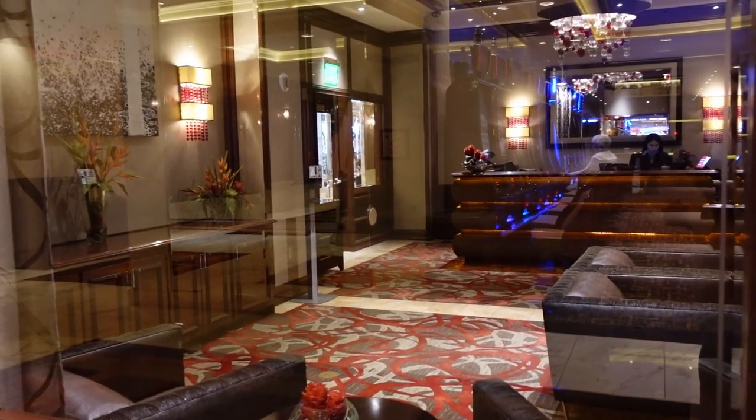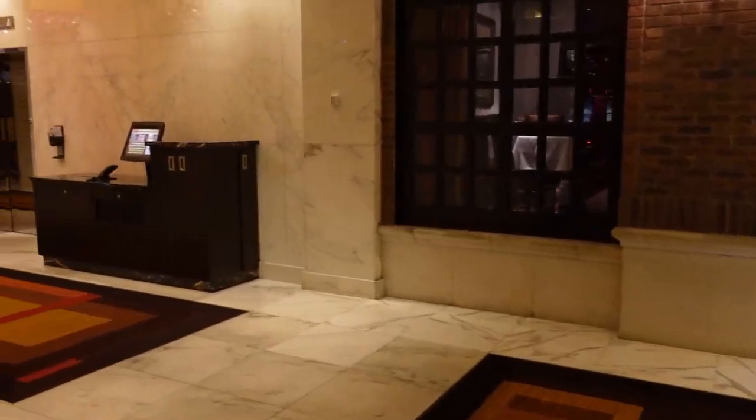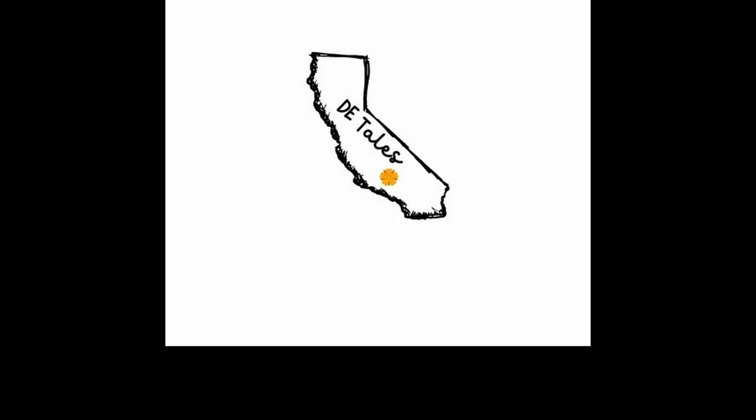This is the VIP room for VIP check-ins. That concludes our tour of the Golden Nugget. Let us know if you've stayed here in the past or if you want to stay here, and please remember to like and subscribe — it'll really help our channel out.